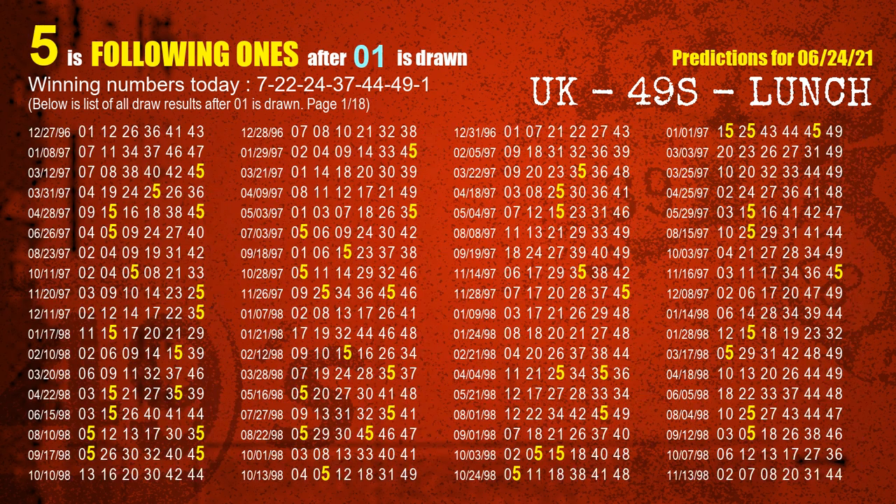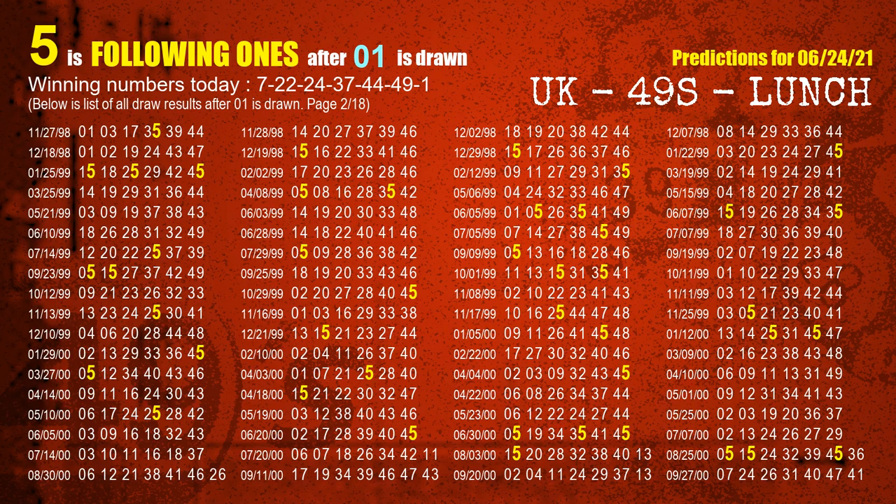The booster winning number is 01. The most frequently following units digit is 5 when 01 is the winning number in the last draw.